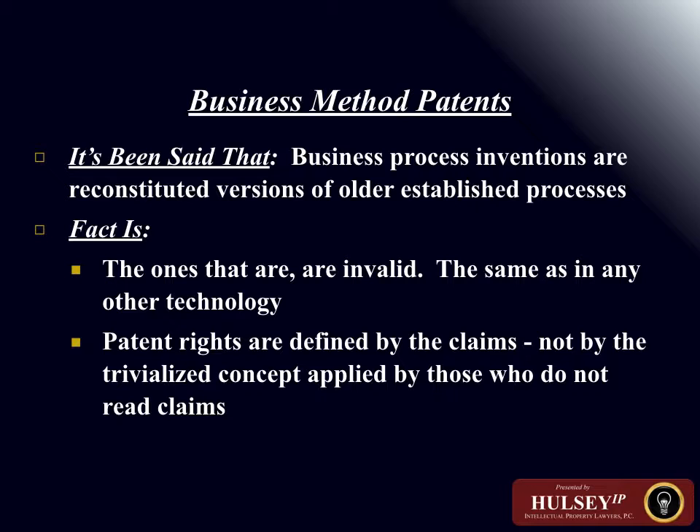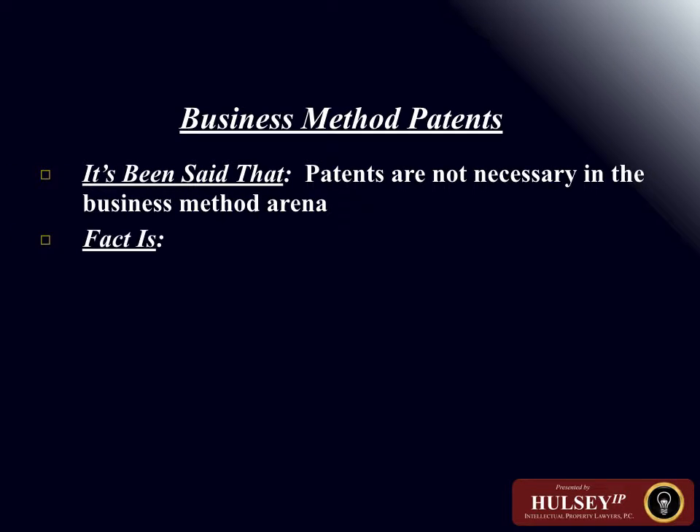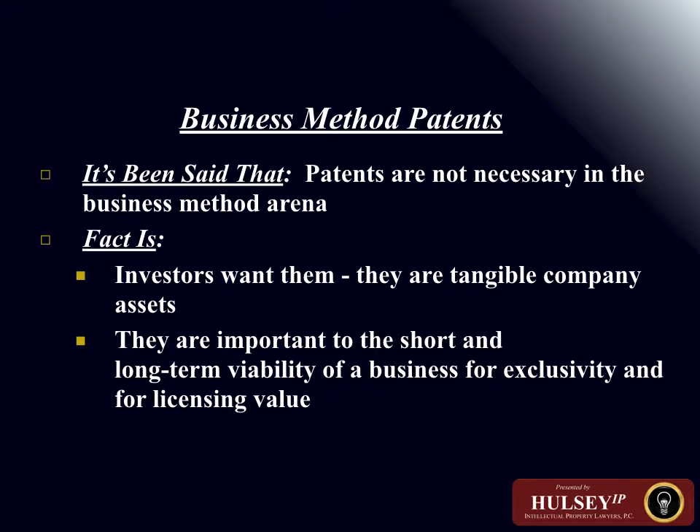Novelty is defined by the patent statutes as a barrier ensuring that when an inventor files for protection, the invention has not been on sale or publicly disclosed for more than one year prior to the filing of the patent application. There are additional requirements that determine what novelty means under the statute.